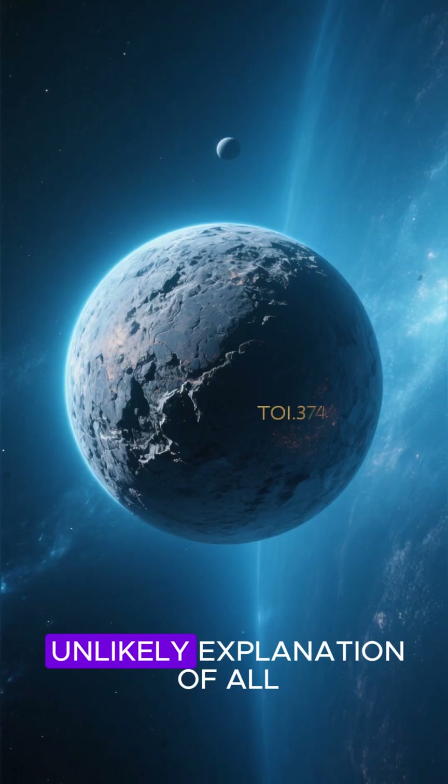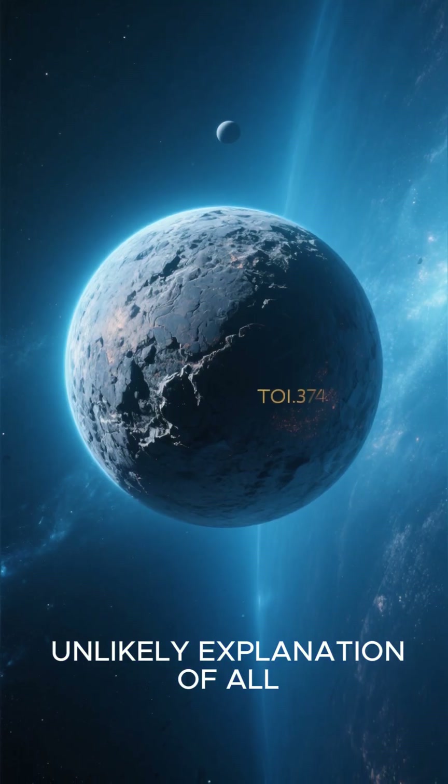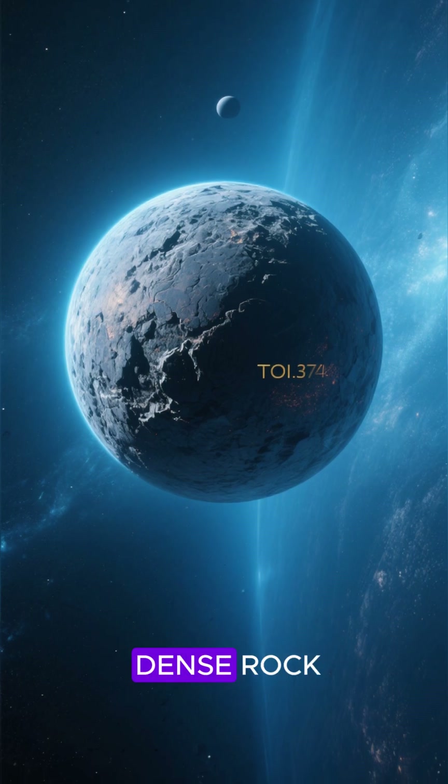And then they came up with the most unlikely explanation of all: this planet is made of rock. It's just really, really dense rock.